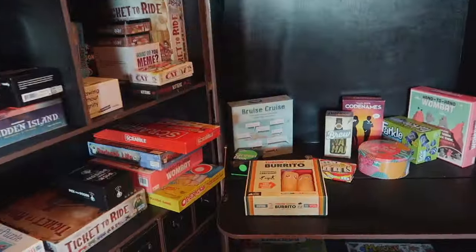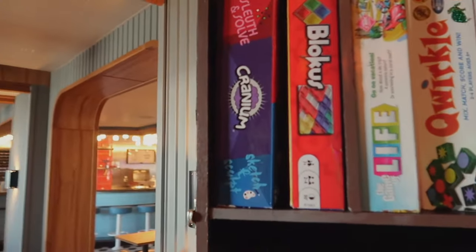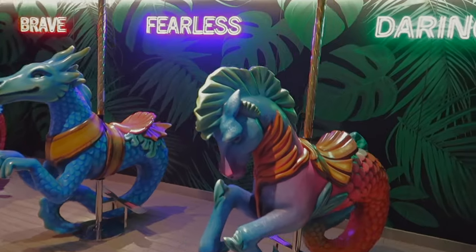A whole bunch of board games and other things. Definitely want to come back here and play some of these. Oh my gosh, Cranium. I love this game. They have Cranium, Holly. Seahorses.